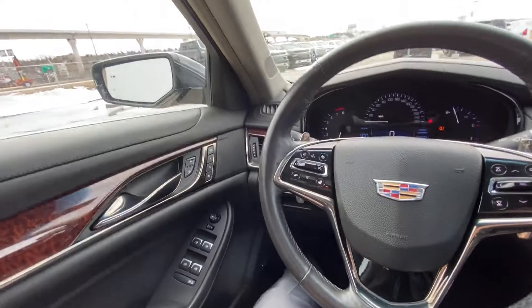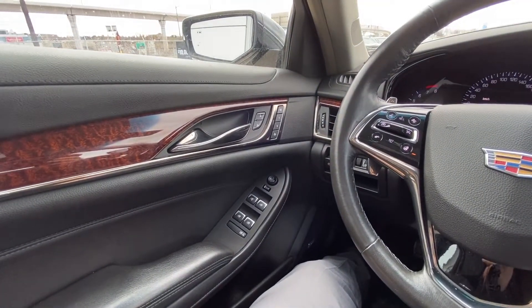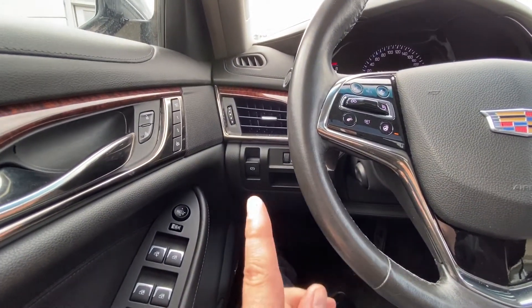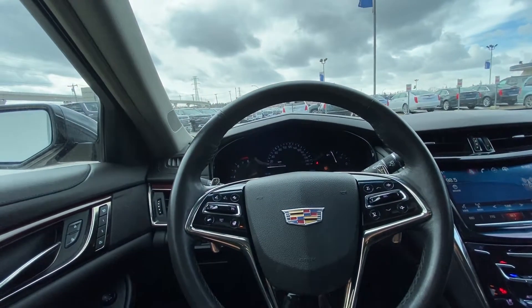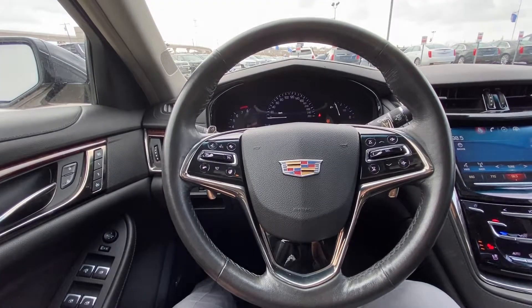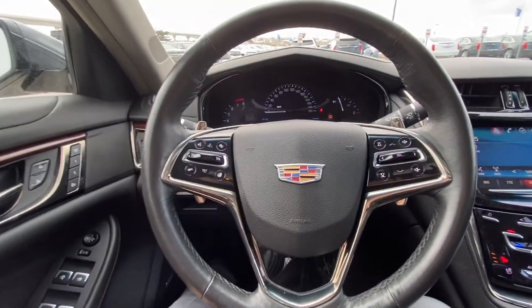Once inside the very luxurious CTS sedan, we do have the power windows, power mirrors, memory seating and power locks, electronic parking brake right there. We do have the black leather wrapped heated steering wheel with your forward collision warning, speak-to-talk, cruise control and audio controls piloted from there. We also have the very large comfortable paddle shifters on the reverse side of the steering wheel.